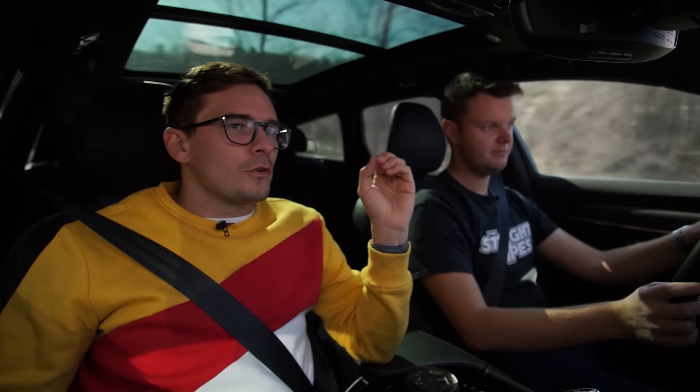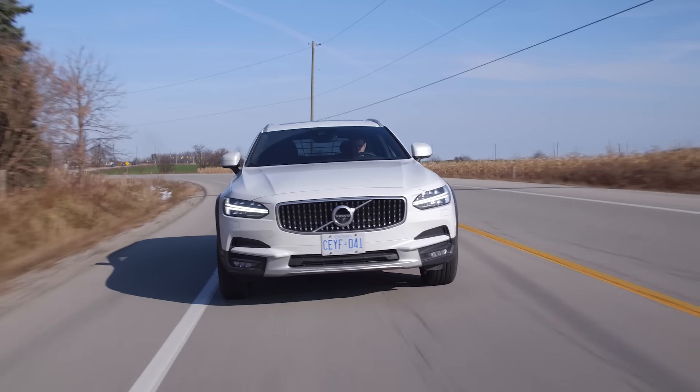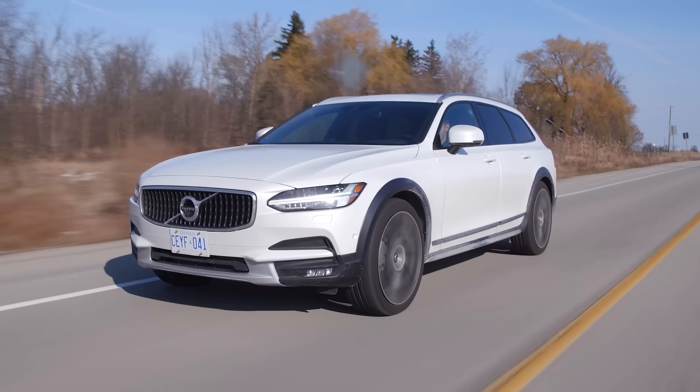Eco mode does a lot more engine-off for the auto stop. But the auto start-stop is very aggressive in Volvos, so I don't really like it. If you're trying to save gas, whatever. Eco mode does help for pilot assist — I feel like it doesn't get too aggressive when tailing up onto someone. This does have pilot assist and I love it. Yuri doesn't love it, but he likes it.